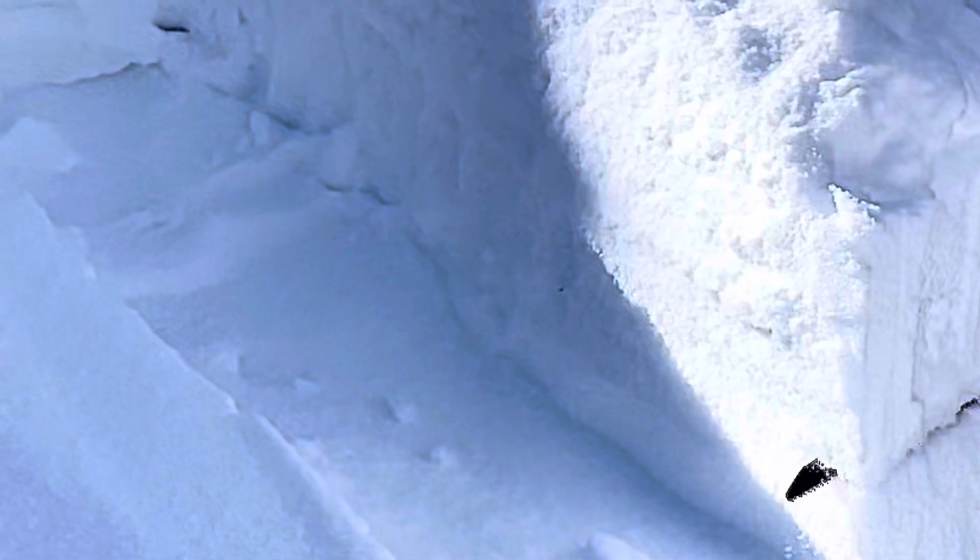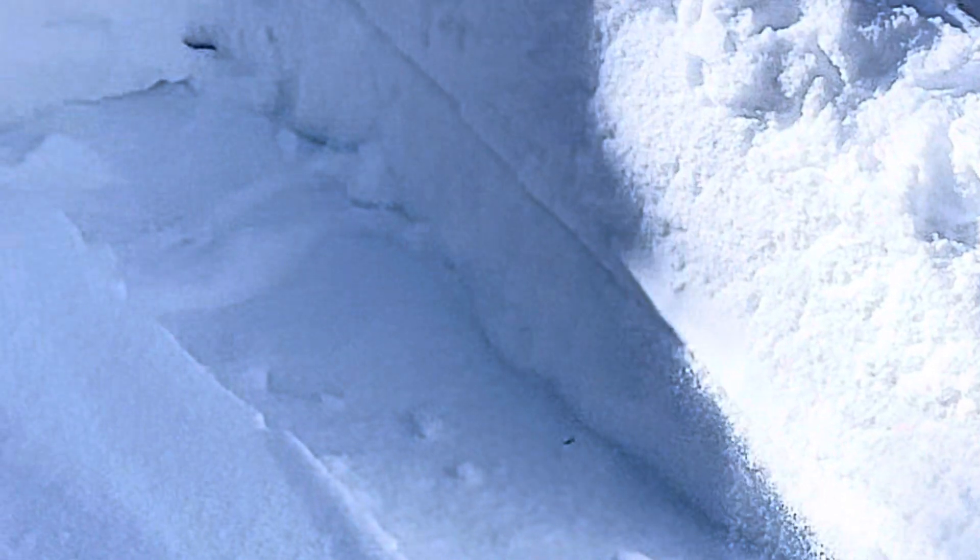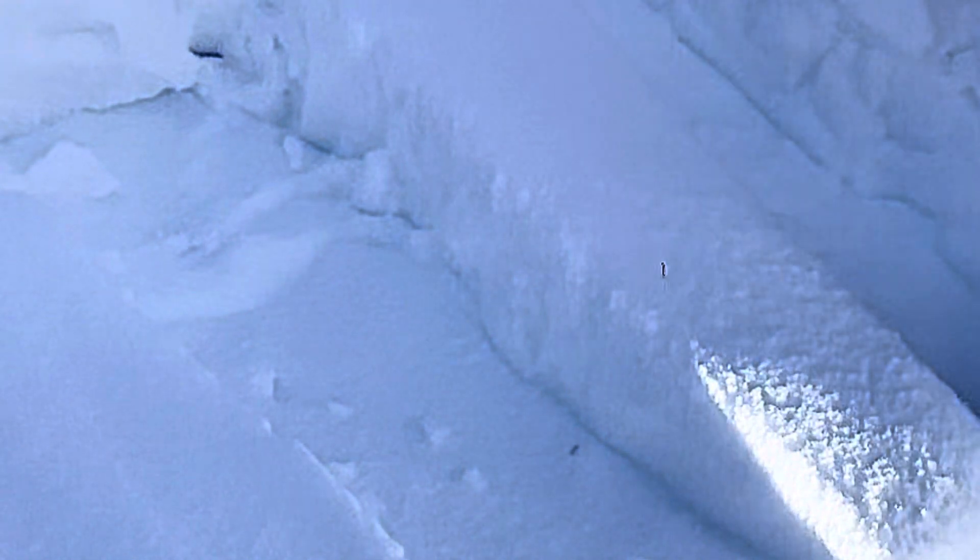This buried, loose, sugary snow has me very concerned with upcoming storms anticipated this week. Avalanche conditions are almost sure to get dangerous as the week goes on.